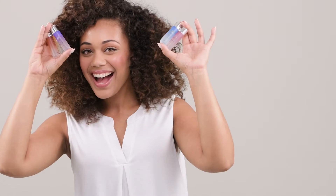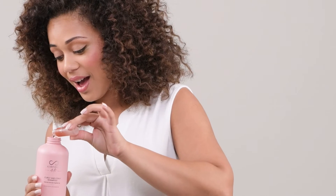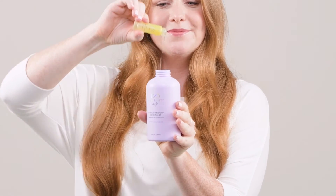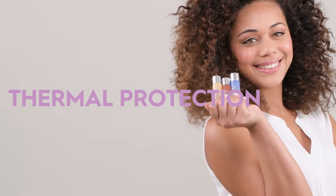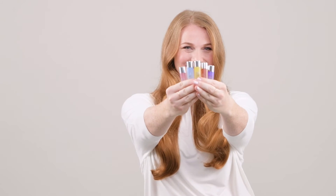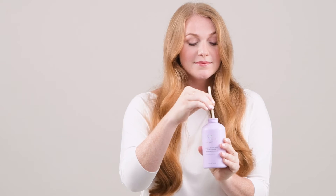Next, select your power shots — intensive treatments you add to Hairfinity Elite Shampoo and Conditioner to further customize your regimen. Powered by natural plant extracts, choose from 9 need-to-resolve hair issues. Add up to 5 in each bottle of shampoo and conditioner, simply pour and mix.